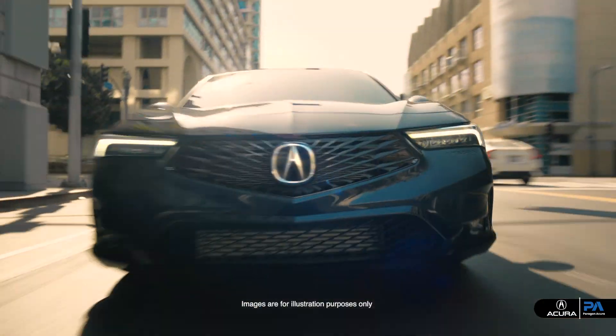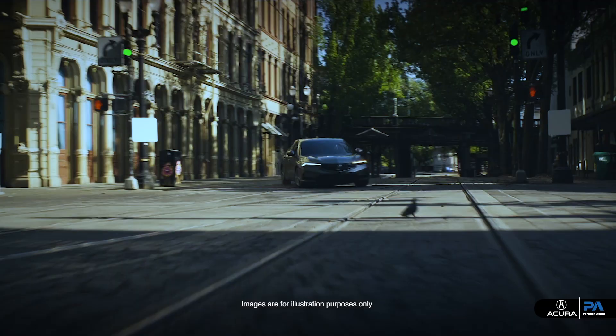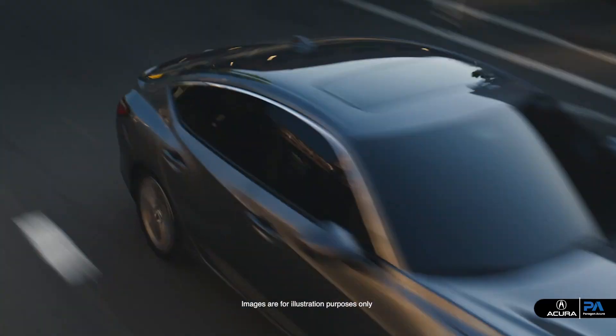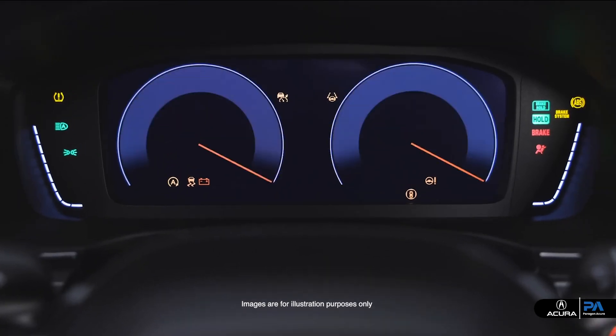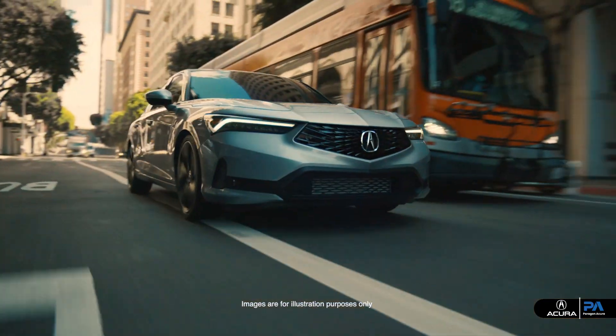Cruise through the city this spring or hit the open road and experience the thrill of the new Acura Integra CVT. With its luxurious interior and advanced features, it ensures every drive is one of comfort and convenience.